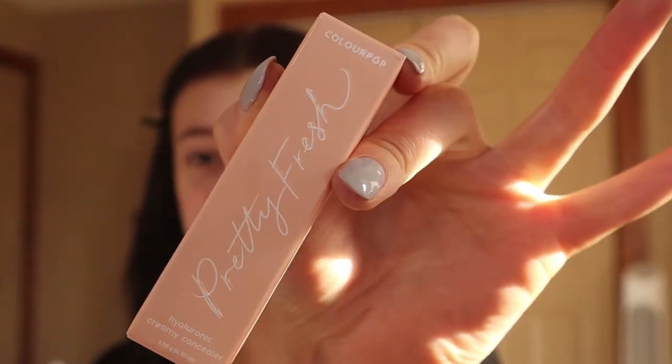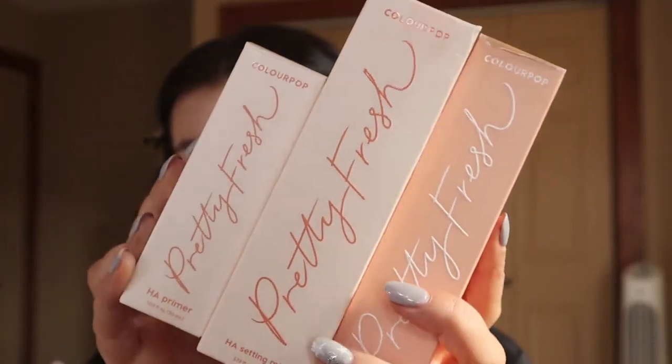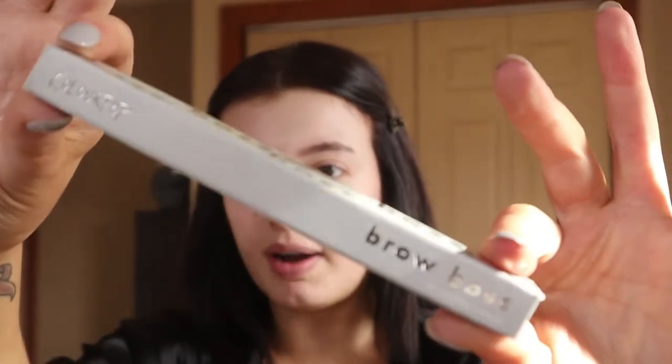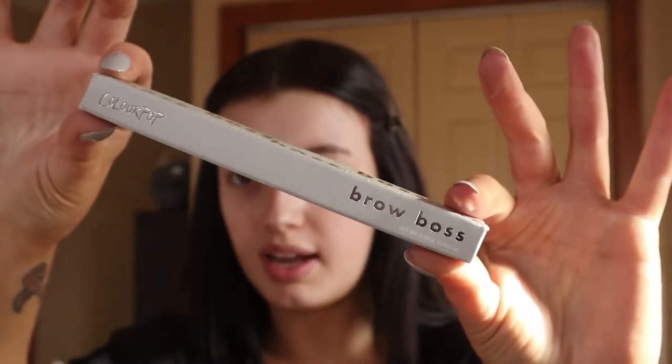I got concealer because I can't do this video without concealer. I even got the foundation, the primer, and the setting spray you put on after foundation — so all three of those. Lately I've been going more with the natural brow, so I barely even fill my eyebrows in anymore, but I got this little brow pencil from ColourPop to try out.